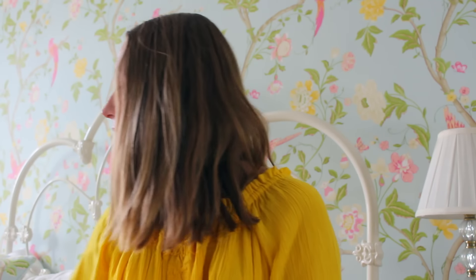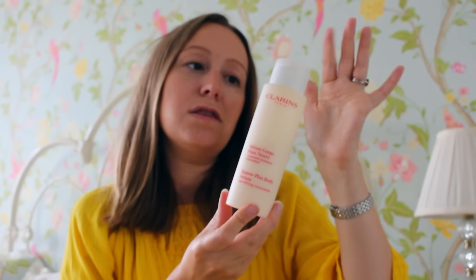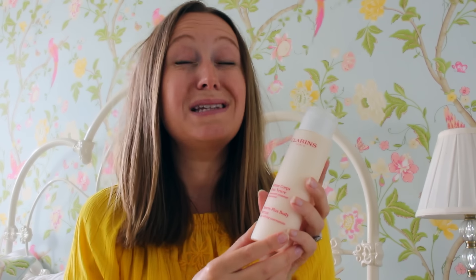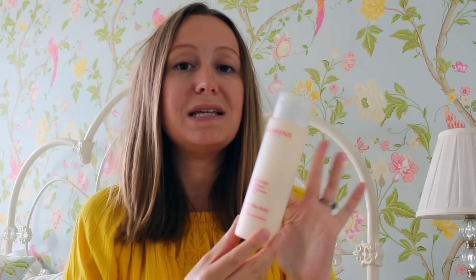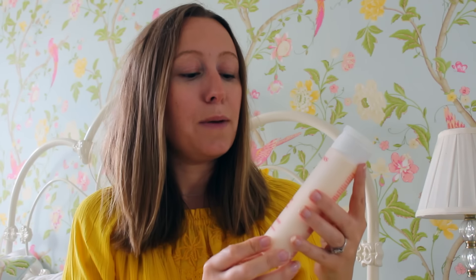My second one is another body product — I do like my body products. This has to be my favorite body lotion, or actually it's a body serum — the Skin When You Body Serum by Clarins. I've tried a lot of body lotions and there are some amazing ones out there, but this has to be my favorite. It's the one I go back to again and again. It smells amazing — a really delicate, beautiful smell — and it leaves my skin really soft.